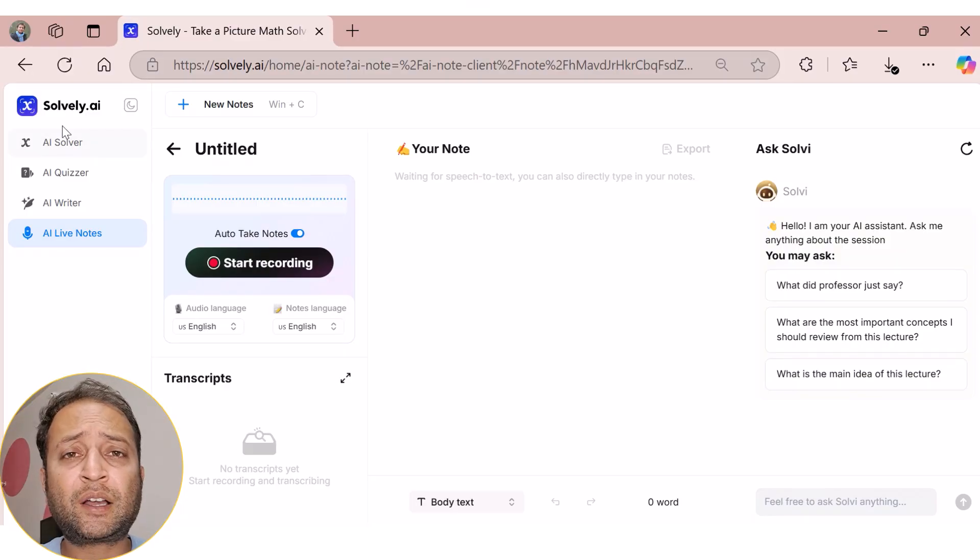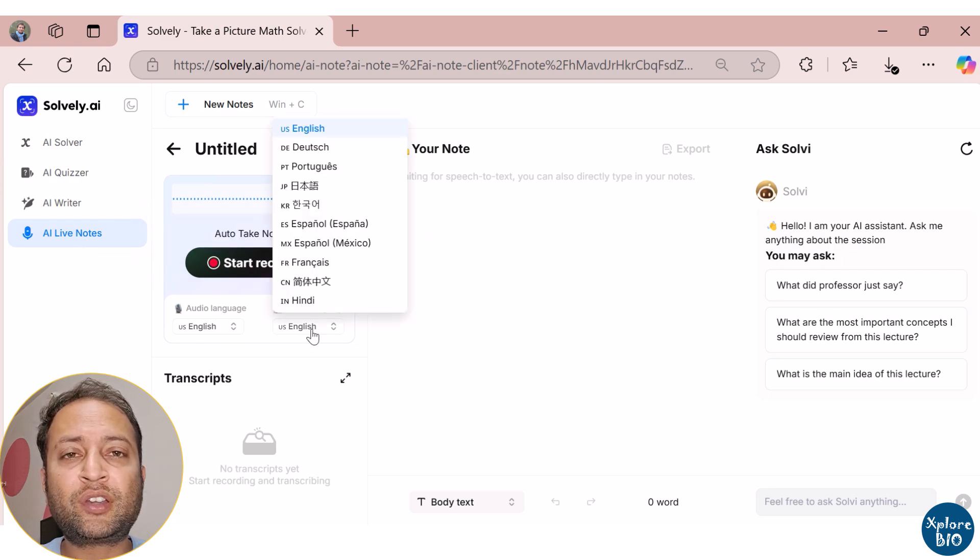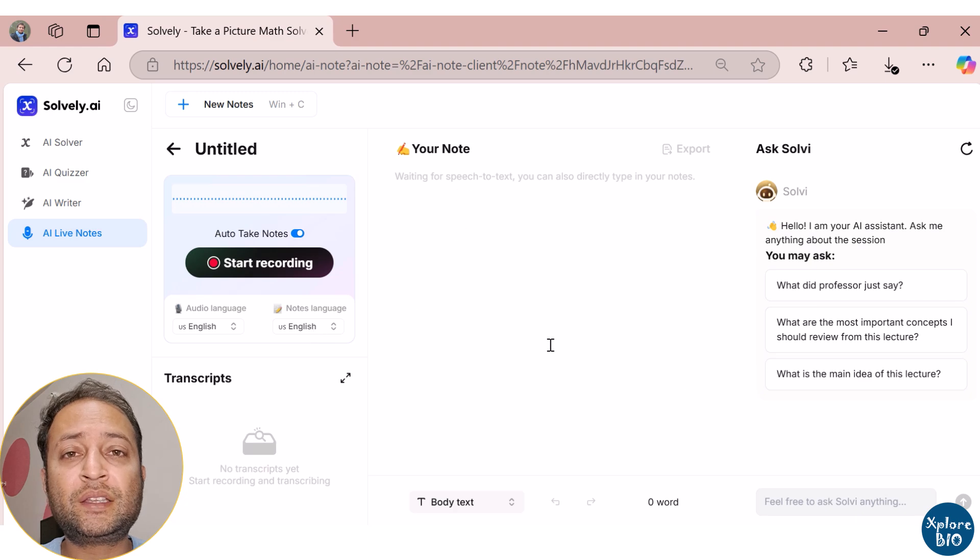That's where Solvely AI comes in. It's an incredible AI-powered tool that takes notes automatically in real time without lifting a pen. It supports multiple languages and even lets you interact with your notes using a built-in chat feature. So, let's explore what it can do.